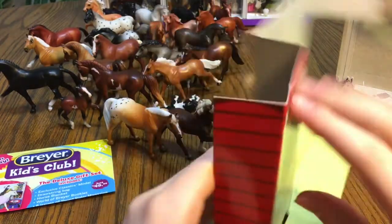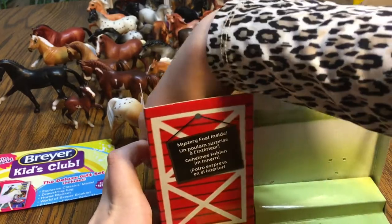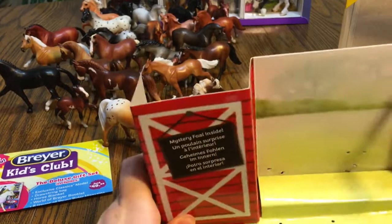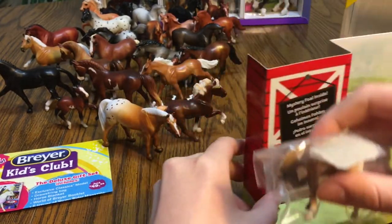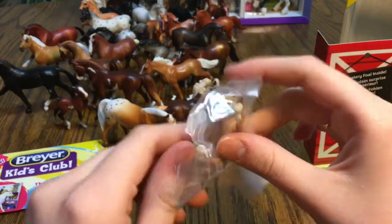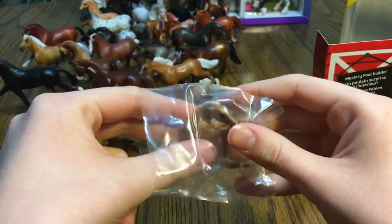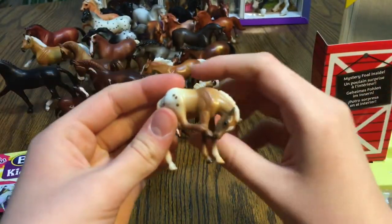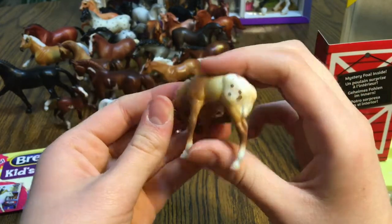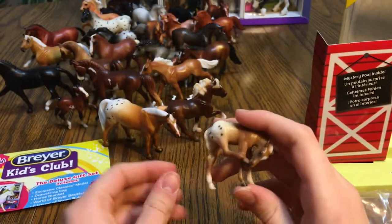Here we go, let's get him out — I'm so excited! What's it gonna be, he or she? What's it gonna look like? Oh my goodness, he is so cute! He comes in this little plastic baggie — we'll undo that and go ahead and look at our baby. Oh my goodness, it's so cute! I'm pretty sure it's a girl.